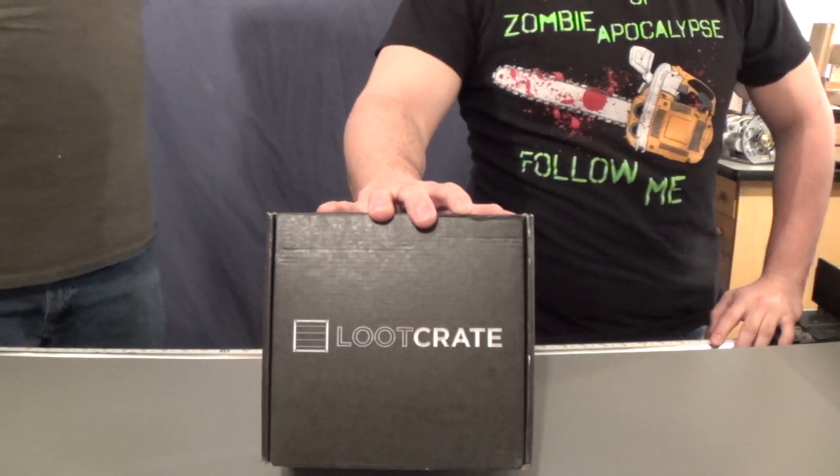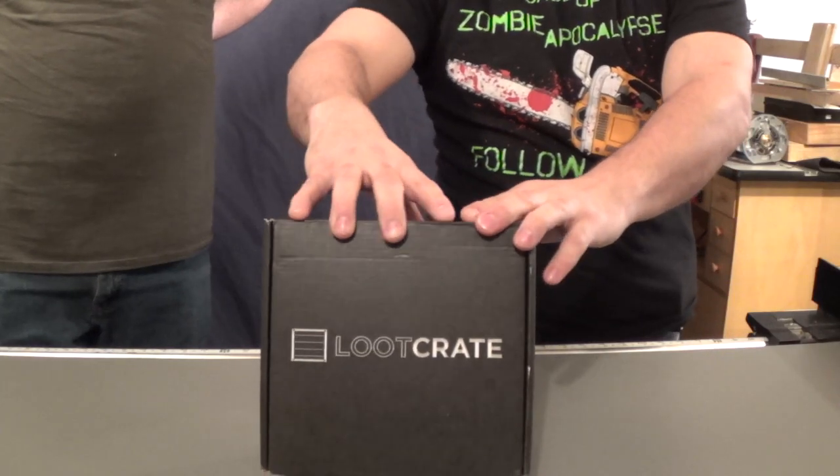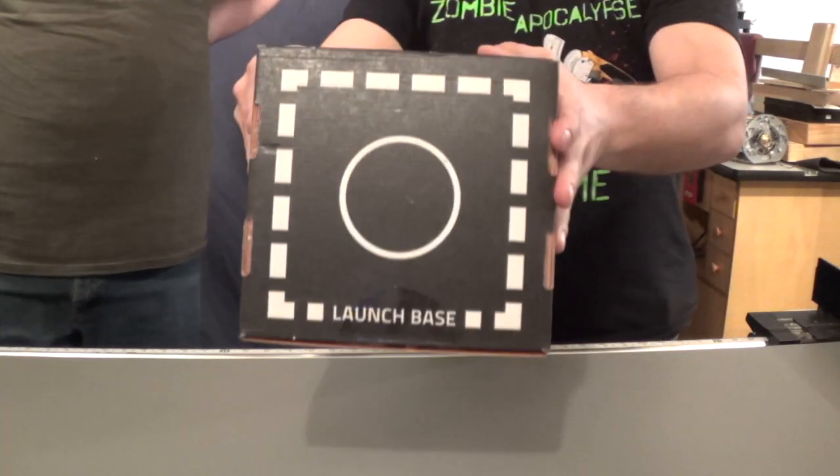Hey guys, it's John and Charles from Containment Crew, and we've got January's Loot Crate with us. What's the theme on this one? Launch.